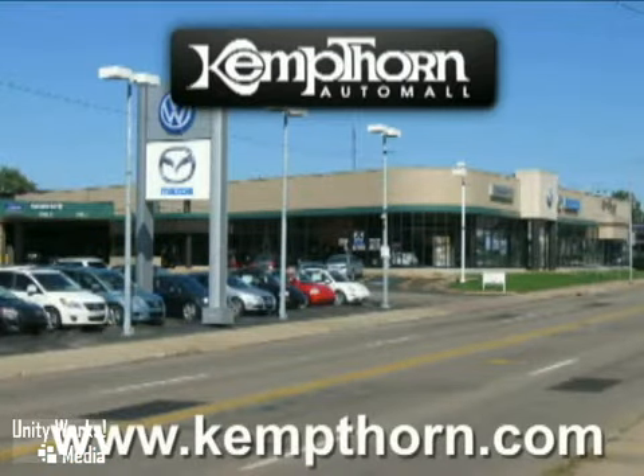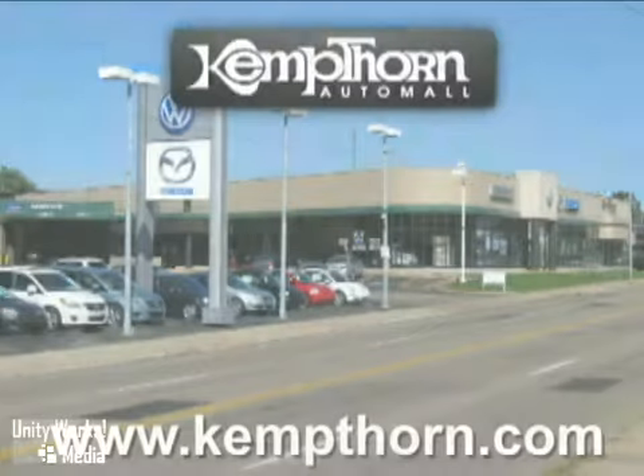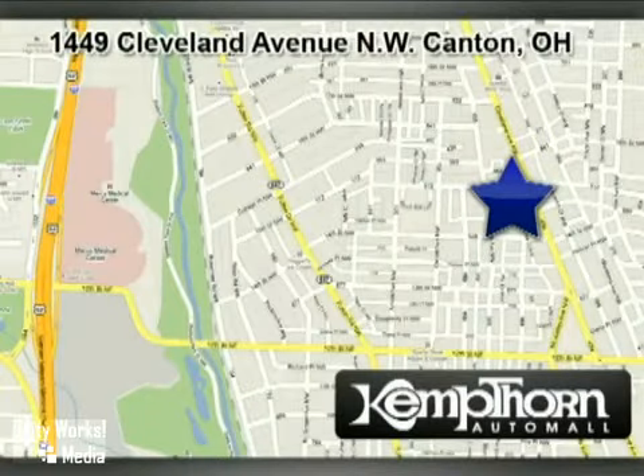At Kempthorne Auto Mall, we work hard to serve our customers. We are conveniently located at 1449 Cleveland Avenue NW in Canton, Ohio.